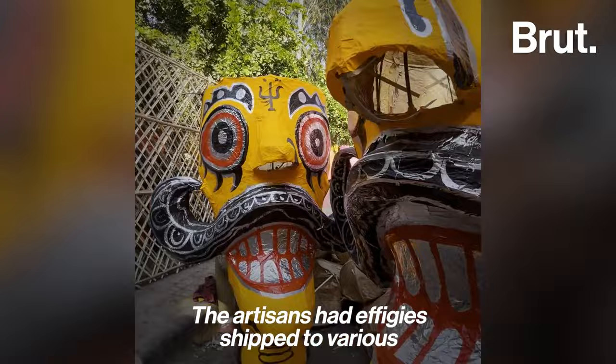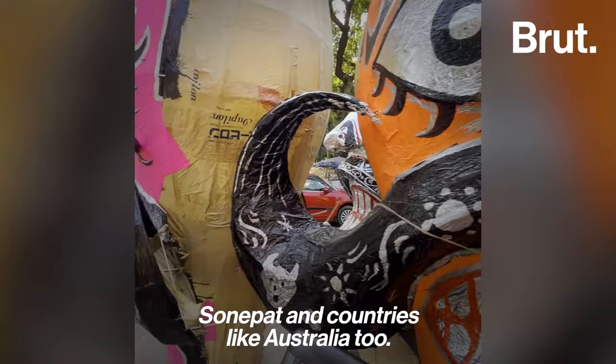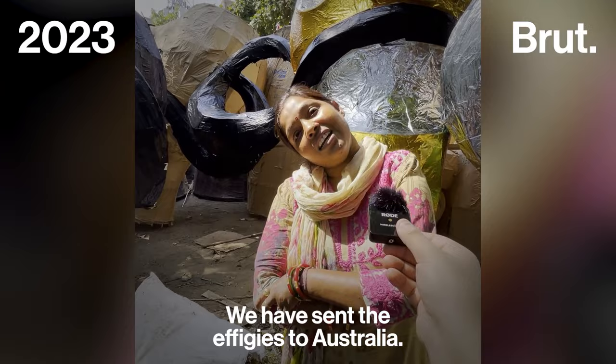The artisans have effigies shipped to various cities such as Agra, Batura, Vrindavan, and Sonipat, and to countries like Australia too.